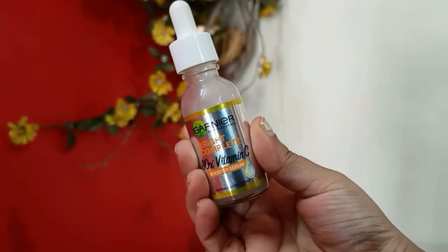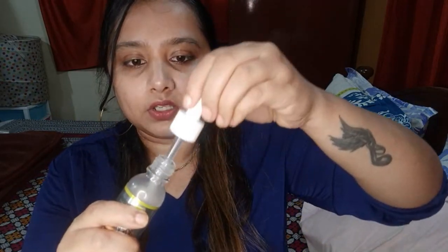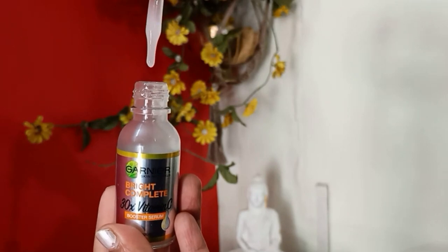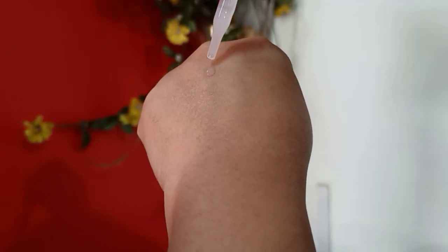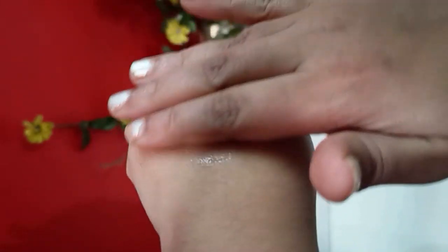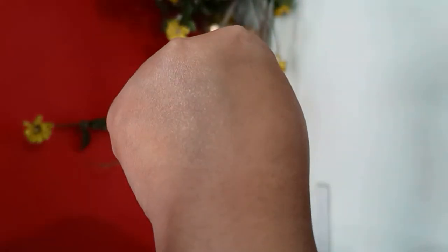Now I'll show you the actual product. When you hold it you can feel the quality of the bottle — it's really good. It is travel-friendly but be a little careful since it's a glass bottle. It comes with a dropper so you can take the right amount of product. The color of the serum is milky white. Using the dropper you can take a sufficient amount — it gets absorbed into the skin really well and the fragrance is very mild.